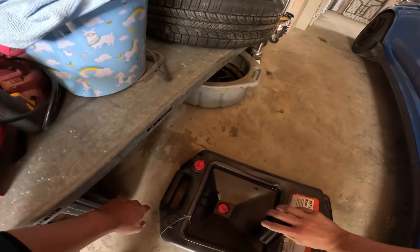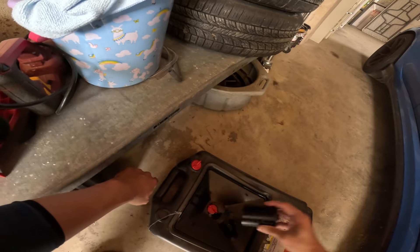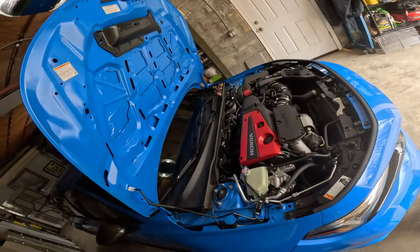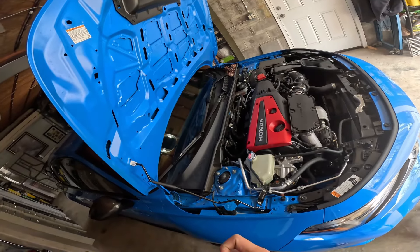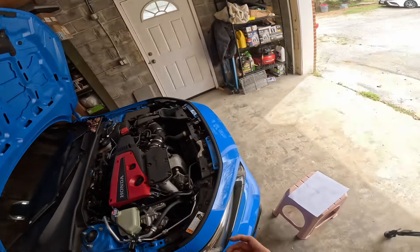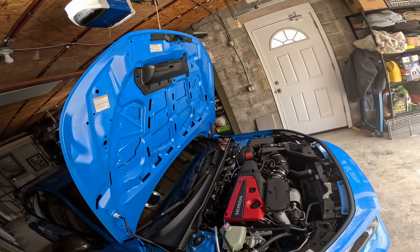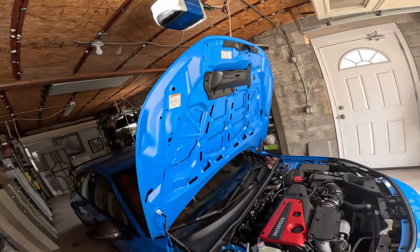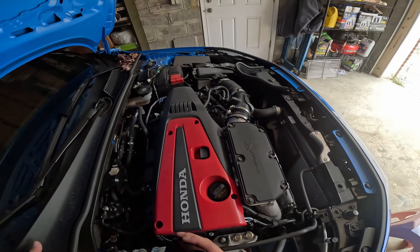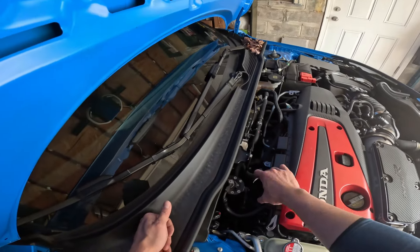We do a little pour — it's not that significant of an amount. Is it worth the investment? I still think so. I also think maybe the Honda tech at the dealer also changed this out — maybe they dumped this out, and this is the oil from the oil change until now, which is about 600-ish miles. But if they didn't touch it and this was from 10,000 miles of a catch can, then I think this is a pretty solid investment.